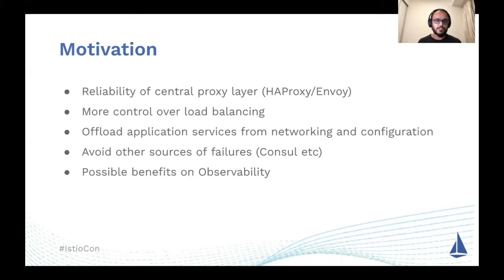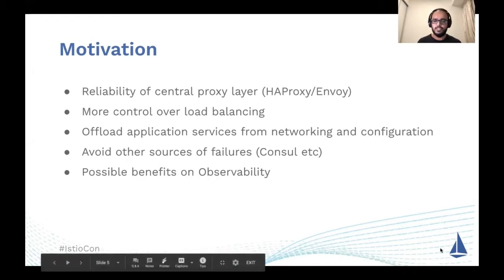I would now request Rajat to take you through the rest of the details of our journey to move to the service mesh architecture. Over to you, Rajat.